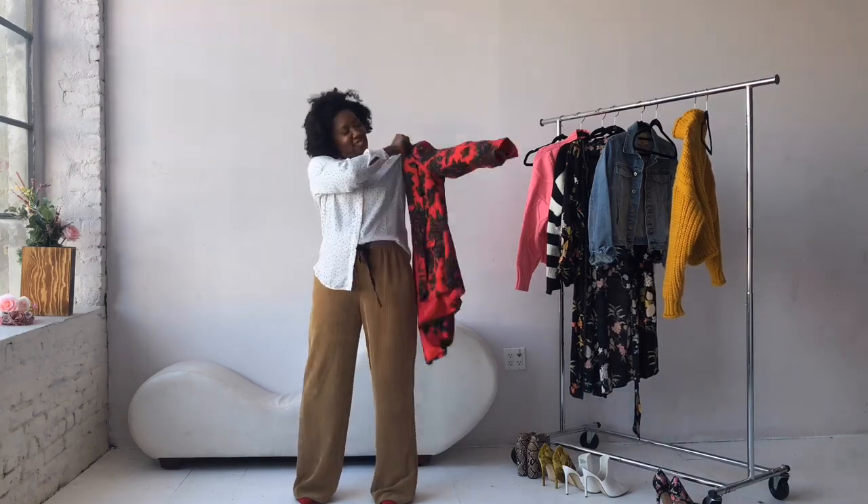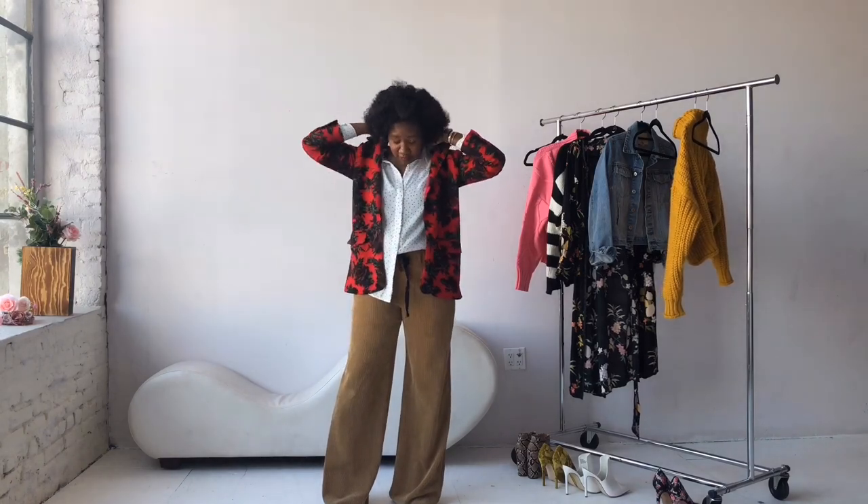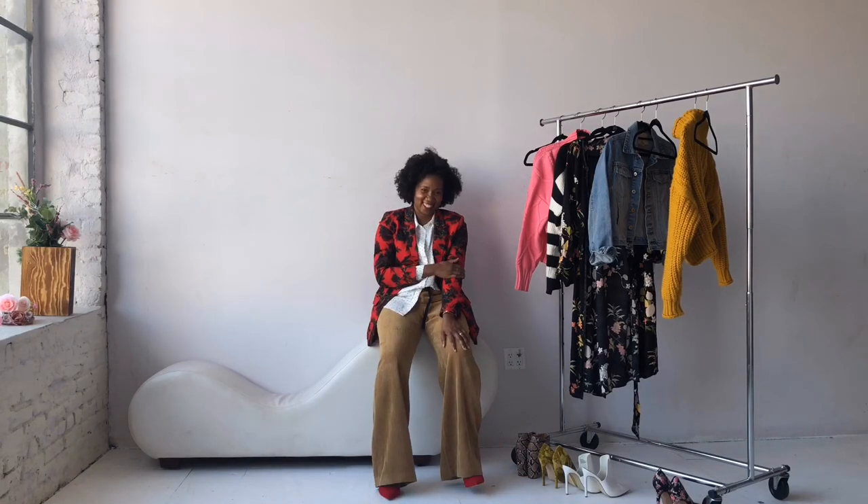If you haven't guessed, Zara is probably one of my favorite places to shop. You can either wear the blazer over the shoulder or you can put it on like this — roll the sleeves up and voila! I chose to wear a pair of red pumps just to bring out the red blazer.